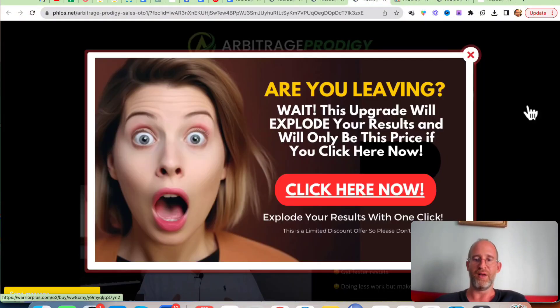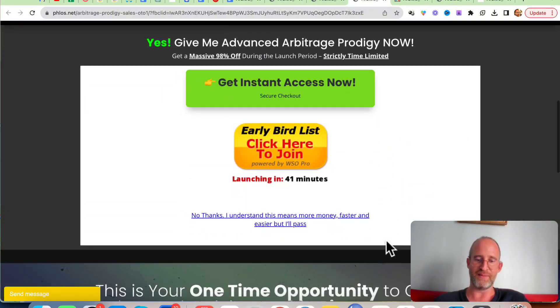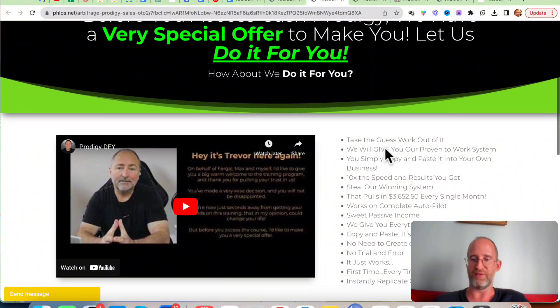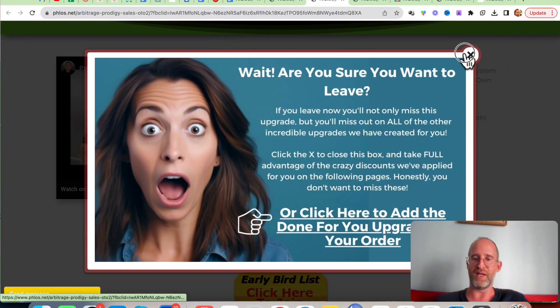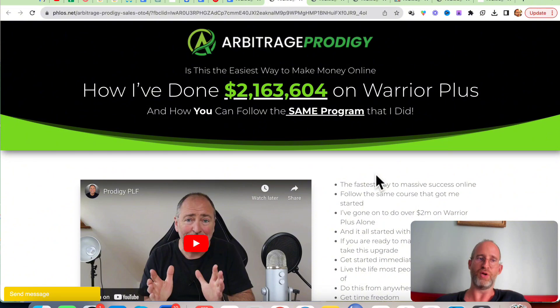Of course, there are upgrades. The first one says 'make money faster' — they're going to show you how to scale it with advanced strategies, grow bigger, faster, make more money. This is just an extra upgrade if you want to go to the next level, and of course it's optional. The next one is a very special offer — steal their winning system that pulls in $3,652 every month. And then they've got another one — this one is how he's made over $2 million on Warrior Plus, and he's going to show you how to do that as well. All these OTOs are optional — pick and choose the ones you want and forget the ones you don't.